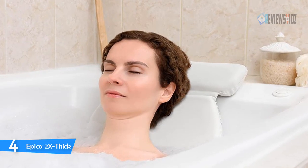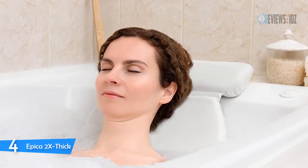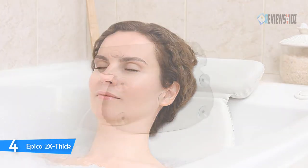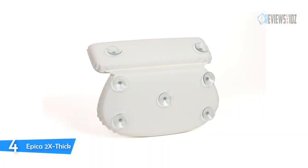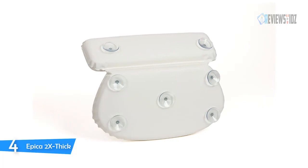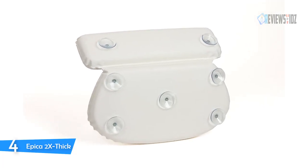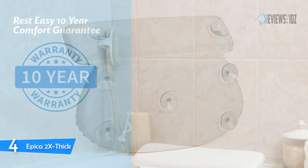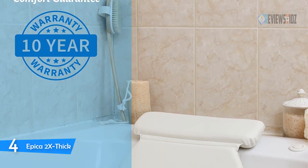Epica's invigorating two-panel design bends around the edge of the tub, cradling anyone's head, neck, and shoulders expertly. The flexible hinge is adaptable to any tub shape, including Roman tubs, air jet tubs, and Jacuzzis. You can give this most comfortable bath pillow for anything from birthdays to bridal parties. It's very easy to clean and wipe off — so far no mold or smell.